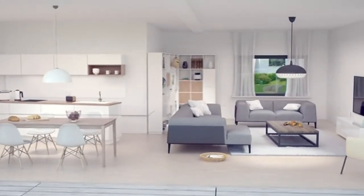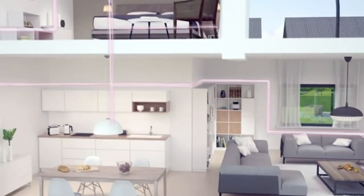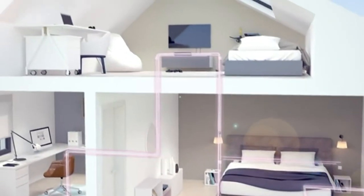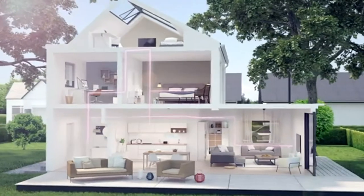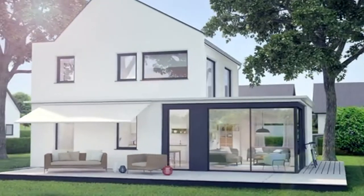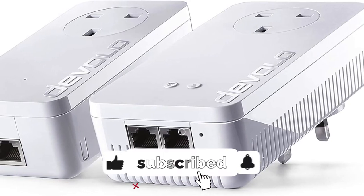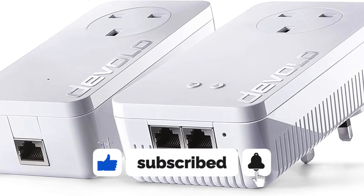Equipped with the latest HomePlug AV2 technology, this Powerline adapter provides up to 1200 Mbps data transfer rates and a high level of security to protect your network from external threats. If you're interested in seeing more videos like this one, please consider subscribing to the channel.